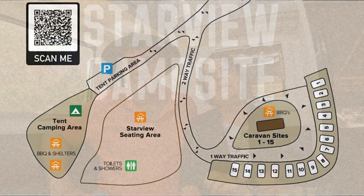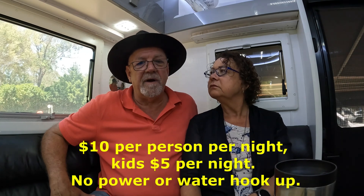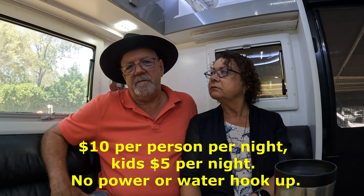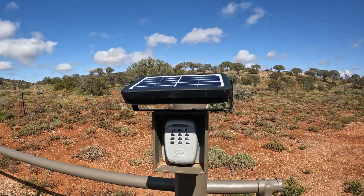So we booked online for a one night stay at the Starview Primitive Campground. This campground has 15 unpowered sites and a separate area for tents. It's got a shelter with free barbecues, picnic tables, toilets, showers, and drinking water available — it's just tank water, so we actually filled up one of our tanks and took water in with us. There's no water hookup. Access to the campground is via a pin code sent to you after you book via a reply email. There's a maximum of five nights stay, no pets or fires allowed.